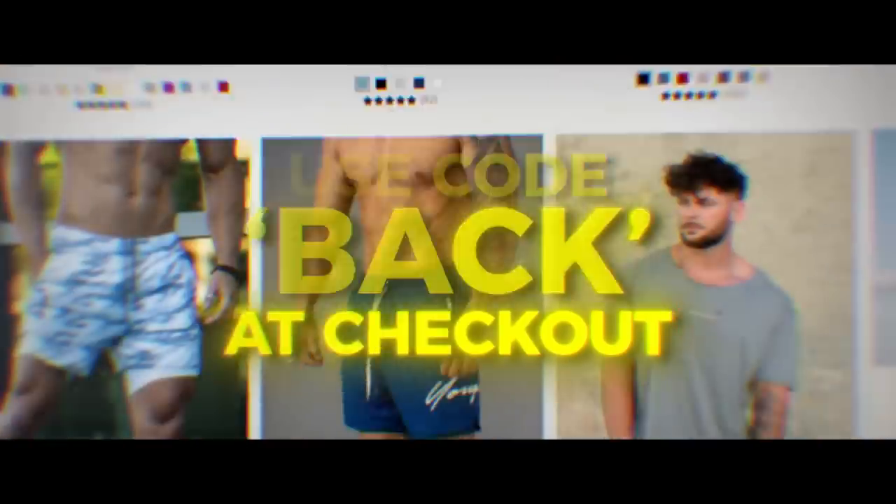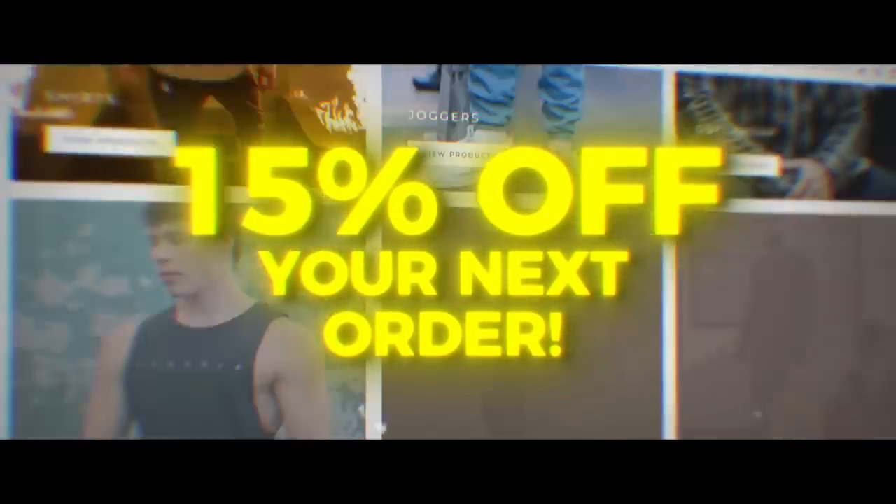This video was sponsored by YoungLA. If you use the code BACK at checkout, you will receive 15% off your next order. Now on to the video.